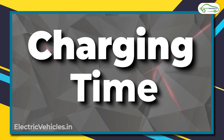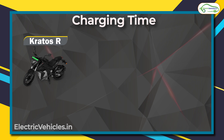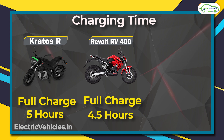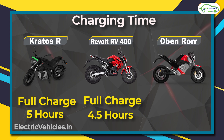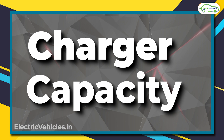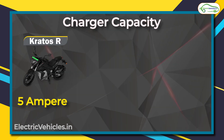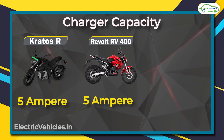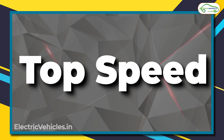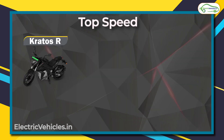You would assume that charging time would be proportional to battery size, but there is a surprise here. The Kratos R can be fully charged in five hours, the RV 400 takes about four and a half hours, but the Oban Road — despite having the largest battery pack — takes the least time at only two hours. The difference is because of the charger capacity: 5 amperes for both Kratos R and RV 400, but 15 amperes for the Oban Road.